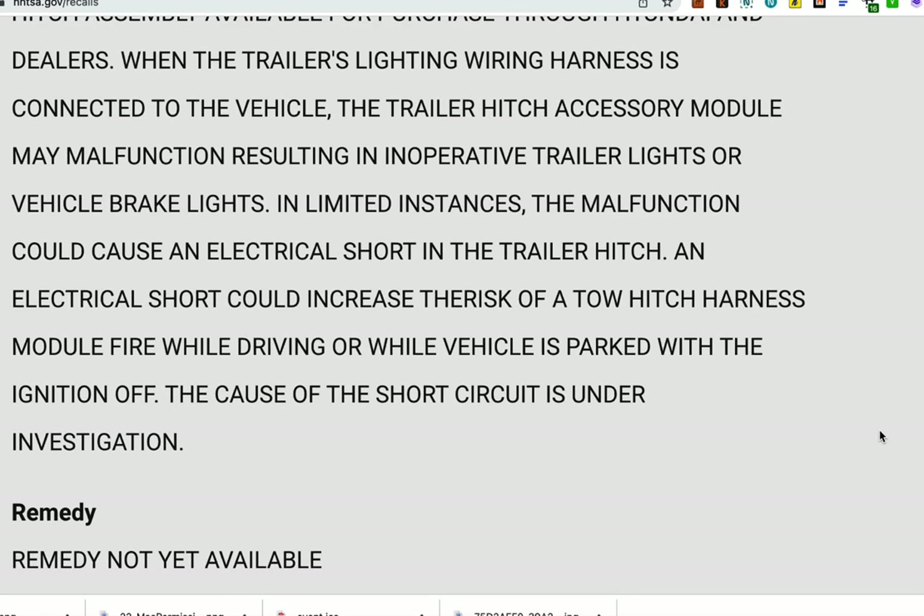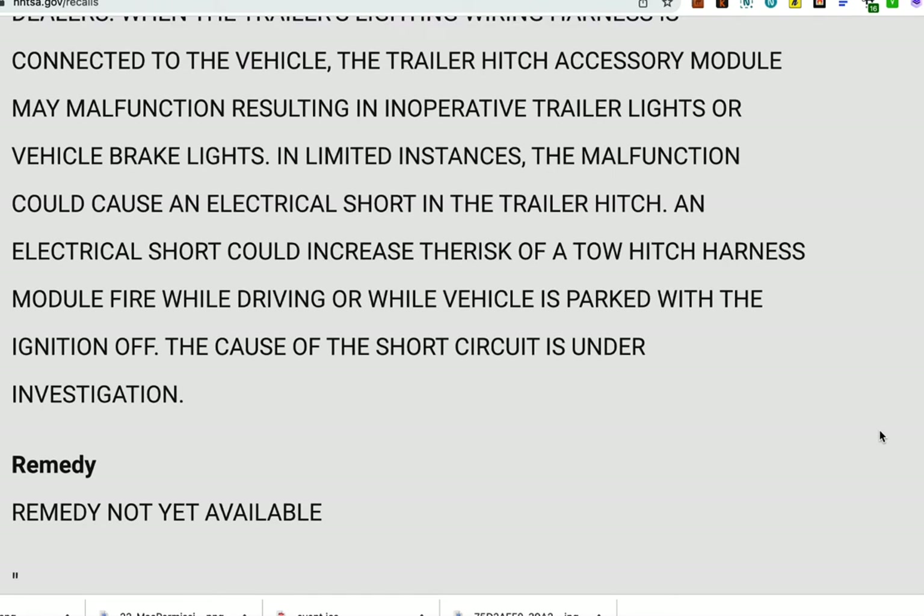Also, in limited instances, the malfunction could cause an electrical short in the trailer hitch. An electrical short could increase the risk of a tow hitch harness module fire while driving or while the vehicle is parked with the ignition off.